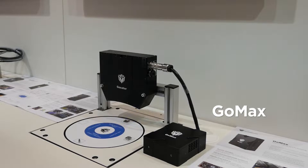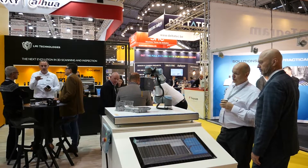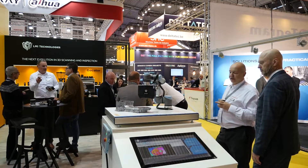There is GoMax. GoMax is our smart vision accelerator that speeds up any GoCator based on NVIDIA's Jetson TX2 board.